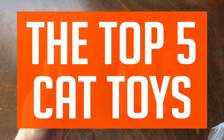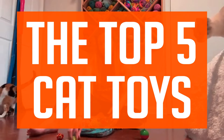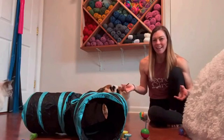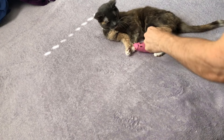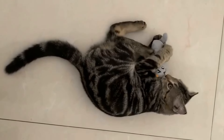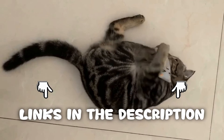Buckle up everyone, because today we're discussing the top 5 cat toys. We strive to give you the best recommendations in terms of price, performance, and intended use. The products featured in this video are not presented in any particular order, so be sure to watch to the end to find the one which is perfect for you.